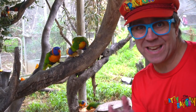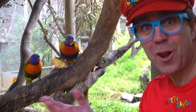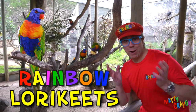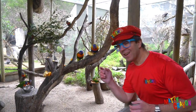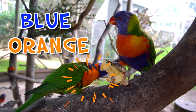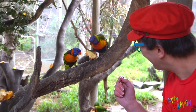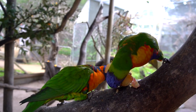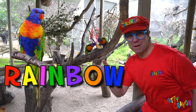More Australian birds! These birds are Australian lorikeets — rainbow lorikeets. They're called rainbow lorikeets because they have lots of colors. Can you see the colors? There's blue, orange, green, yellow. They're eating an apple — they like fruit. These are Australian birds, rainbow lorikeets.